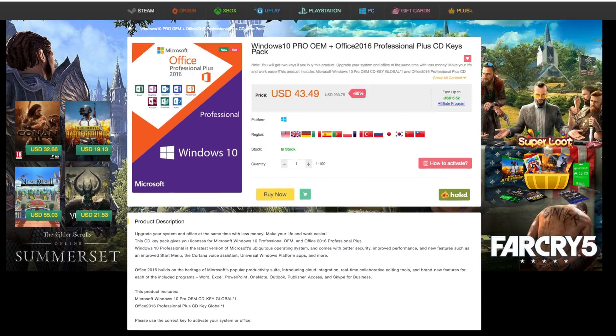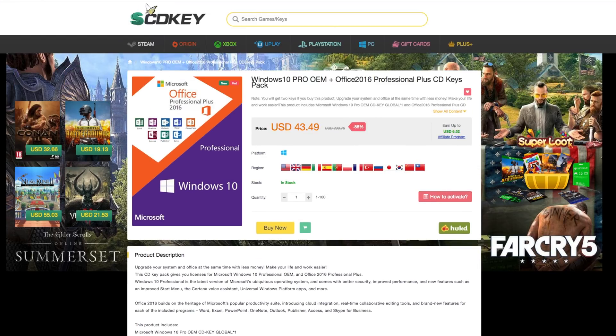Today they have a special deal going on. You can get both Windows Pro OEM and Office 2016 Pro for under $50. We all know that you can pirate Windows and do all that, but why pirate it when you can get it for such a great deal? And Office 2016 is a great program to have — if you need to do invoices, write letters, any of that stuff, having the ability to do so is really great.